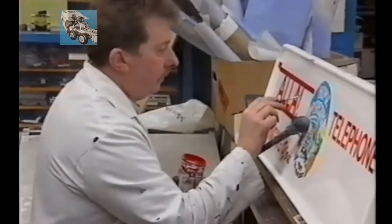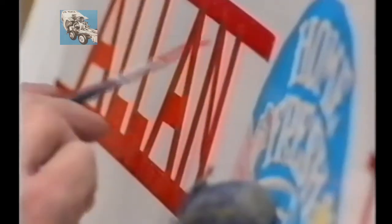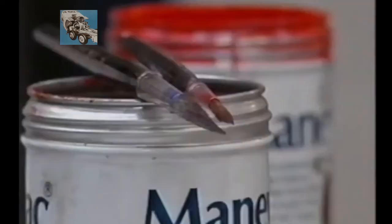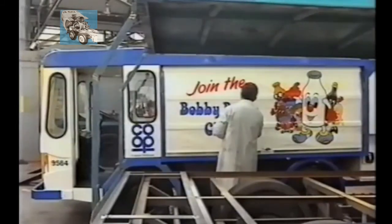Alan Rushby has been sign-writing milk floats for 20 years. Unlike many other industries, this is still done by hand at the co-op. He says he loves the job — it's not so repetitive as it's been for years, and there's something different to do every week now, especially with the different Bobby Bottle themes.